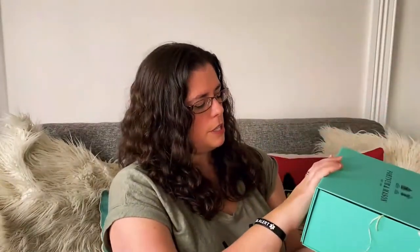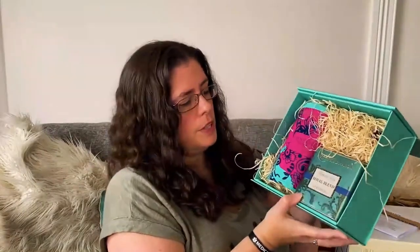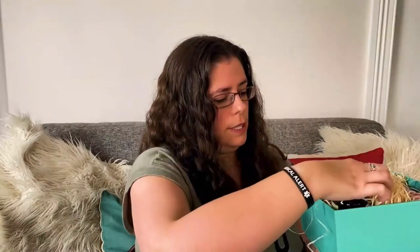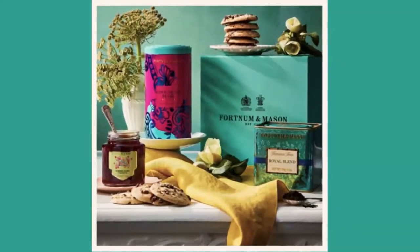So this is a nice little gift box. Hopefully my friend's not watching — by the time this goes out she would have already had it anyway. So if you can see, there's the Royal Blend tea in a nice tin, and then also some chocolate pearl biscuits which look to be 200 grams, and wrapped up very nicely in the back is Fortnum and Mason Summer Glory Preserve. I'll put details and images on screen, and information on this particular gift box in the description bar below.